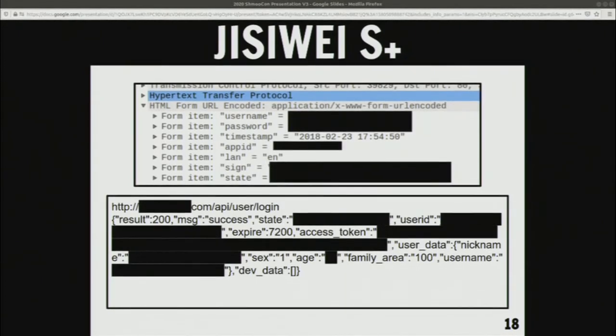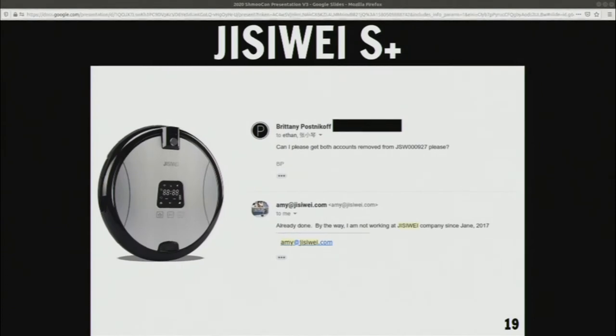This is a robot that probably should have had a privacy policy, because they were sending my information in the clear in every single packet — it had my username, my password, my age, my gender, and where I lived in every single packet. And then I got an email, I think it was in 2018. I realized this robot could only have two accounts registered to it at a time. I tried to register a third; it didn't work. So I contacted the company to see if they could get the accounts removed. Somebody removed them for me — but they hadn't been working there for over half a year.